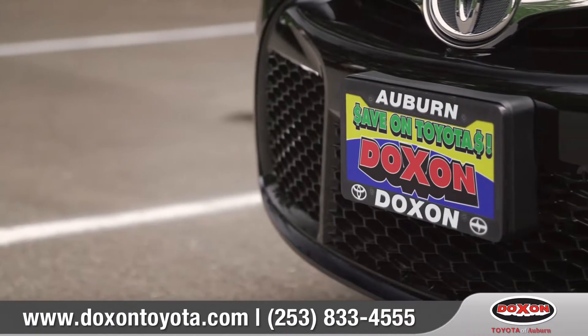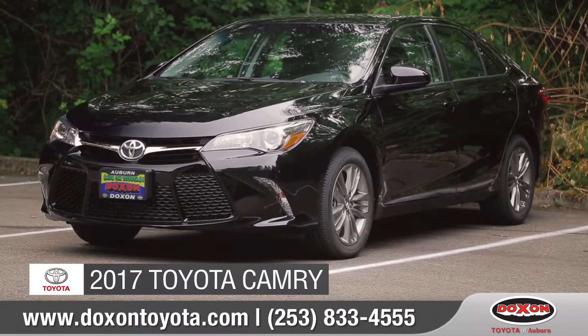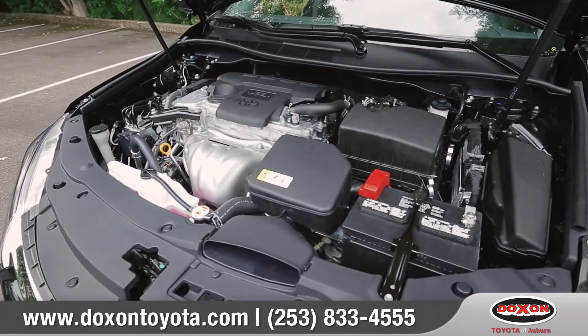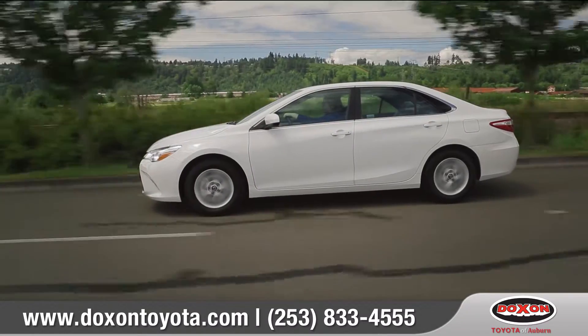Dachshund Toyota, saving you time and money. Today we'd like to talk about the 2017 Toyota Camry. With its athletic stance, innovative technologies, and powerful engine lineup, Camry is a sporty sedan that will make everyone take notice.